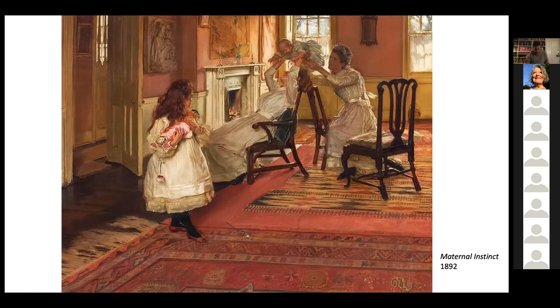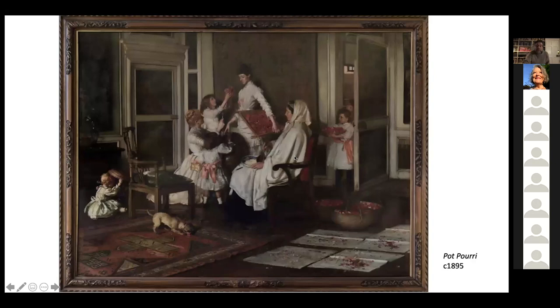The exaggerated curve of the Scottish chair's arm helped to syncopate the rhythm of the picture beautifully. This chair, almost certainly from the Kellie household, was used again and again in his paintings — you can see that characteristic arm again in a painting called Potpourri of 1895.